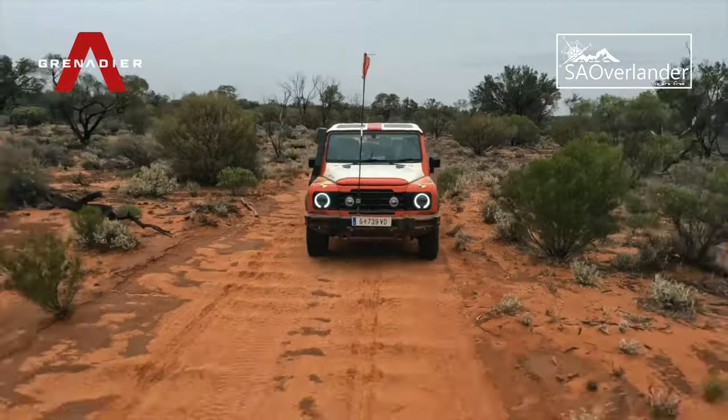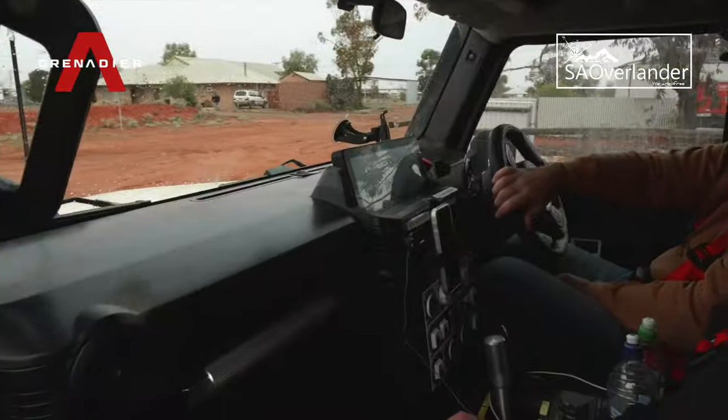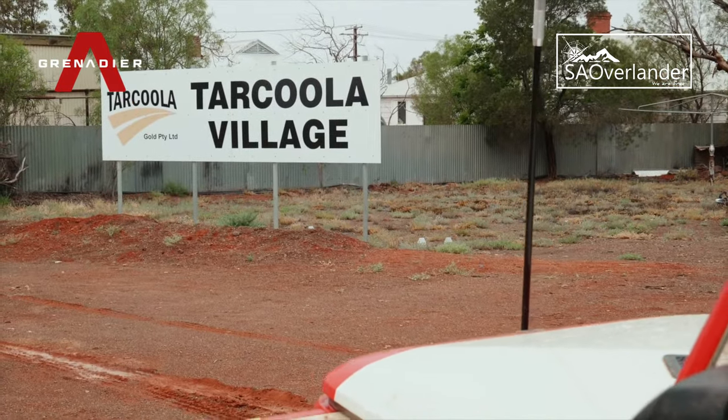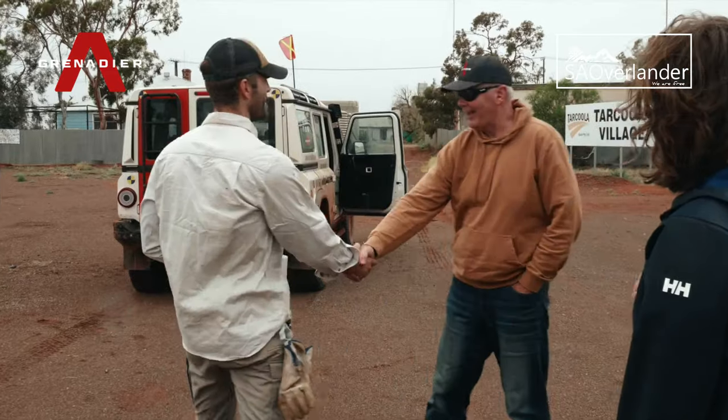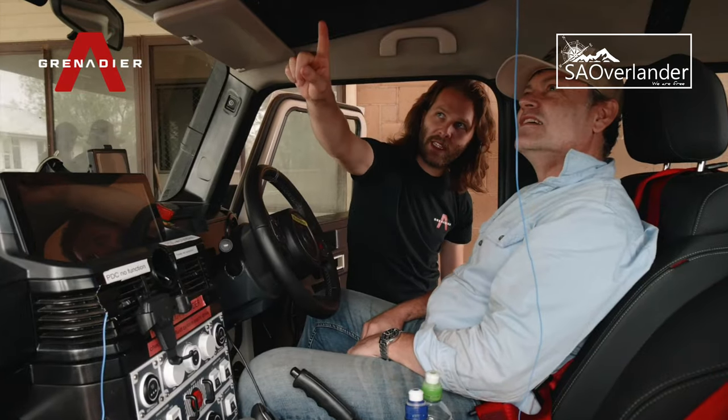Following a corrugated run from Googs Track, the Grenadier Trails team arrived in Tarkula. Whilst the town no longer has any permanent residents, Tarkula is home to Barton Gold, owners of the local Perseverance mine site and the location for the next stage in Grenadier's testing program.